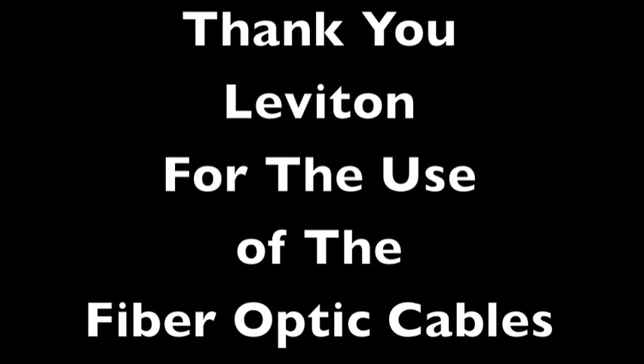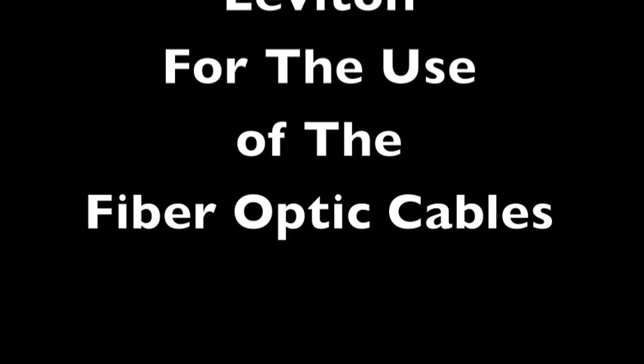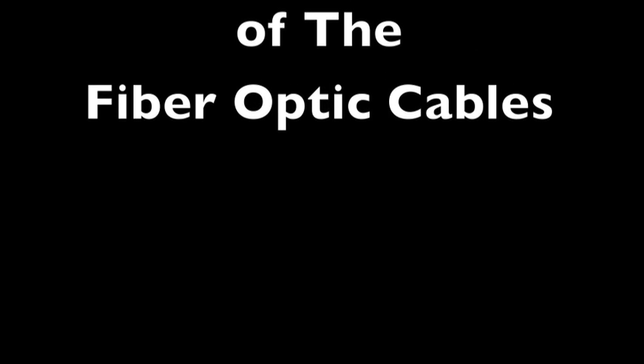That concludes this edition of the Lippis Report. Thank you for joining us. Look for us every Tuesday and Thursday. To get your free subscription to the Lippis Report newsletter, go to www.lippis.com.